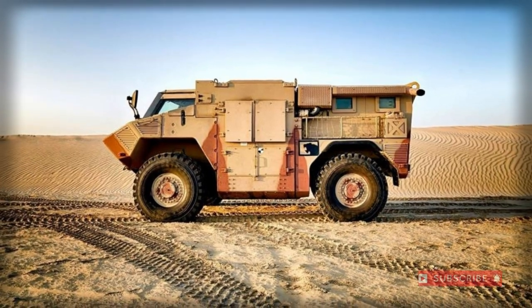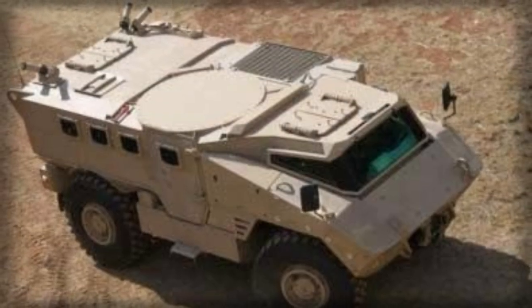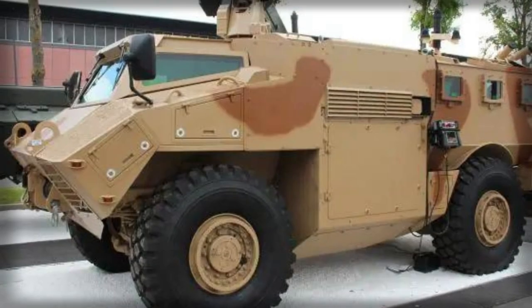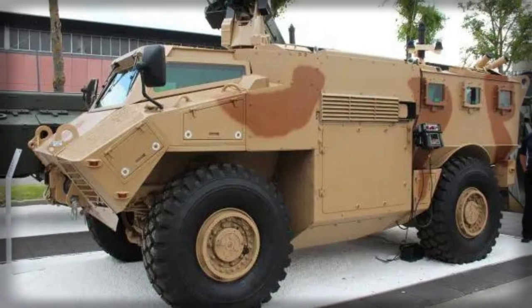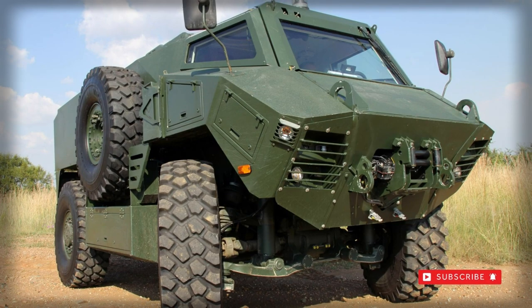While only serving the South African Army as of this writing in 2012, the RG35 remains in the running for the Canadian Tactical Armored Patrol Vehicle program, entered in 2011, and may compete in the British Light Protected Patrol Vehicle program. These are being slightly modified to contend for the respective roles.